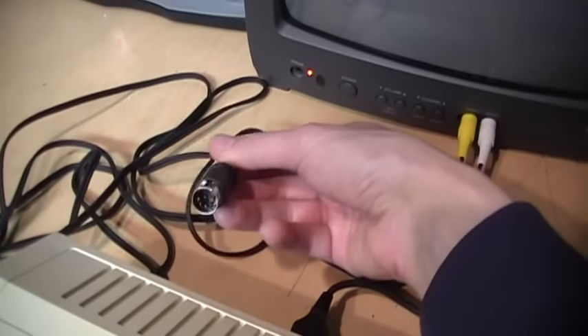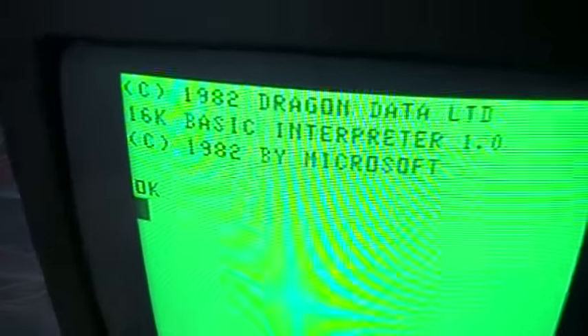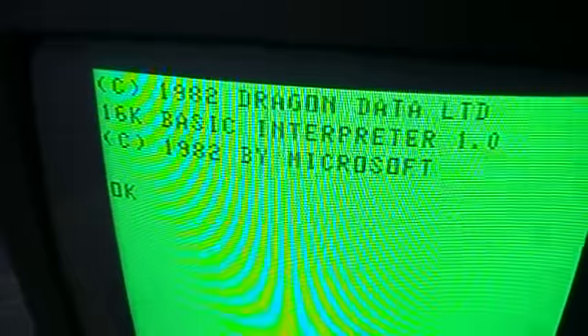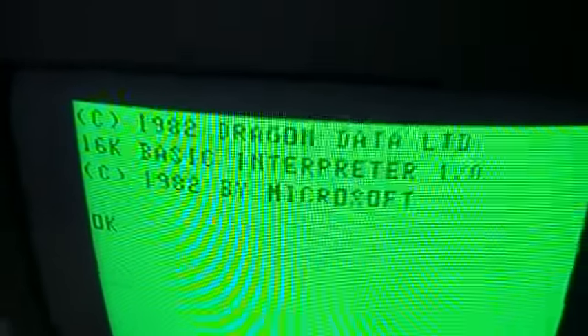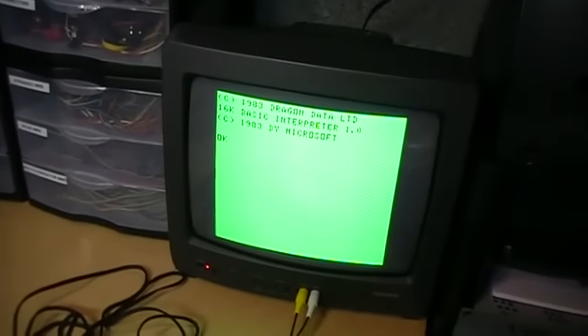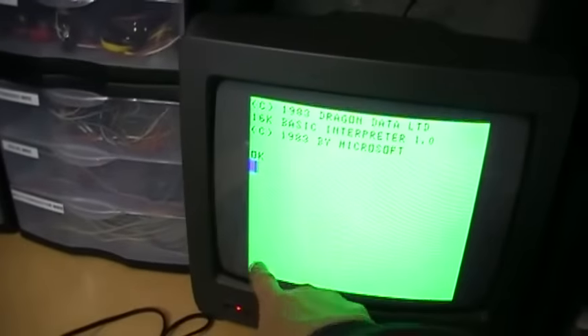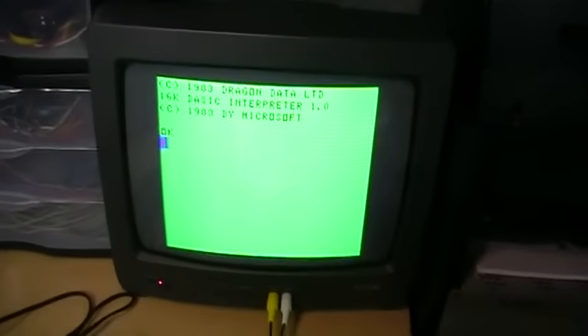Plug that into the AV input of the TV, and then this goes into the AV jack in the back of the Dragon. When we turn it on, we get a much clearer image on the screen — much easier to read those letters, especially since this black-on-green color screen isn't that easy to read anyway. This definitely helps a lot compared to the RF output. It still has a rather large border around the edge, but that's normal for a Color Computer or Dragon because it's only 32 columns by 16 lines, whereas most other home computers of this era were 40 columns wide by 24 or 25 lines high.